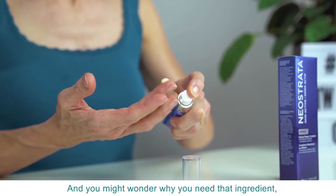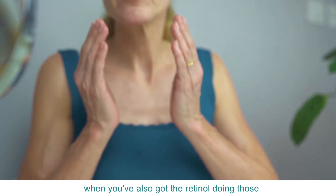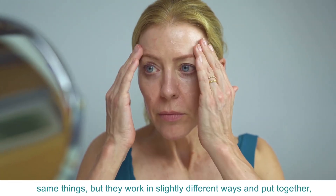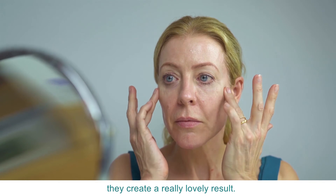You might wonder why you need the neoglucosamine doing its job when you've also got the retinol doing those same things. But they work in slightly different ways and put together, they create a really lovely result.